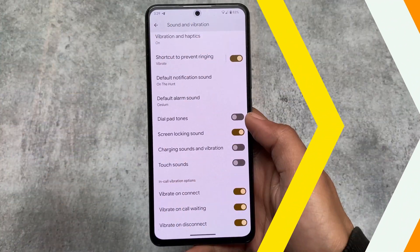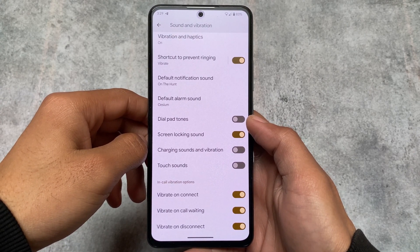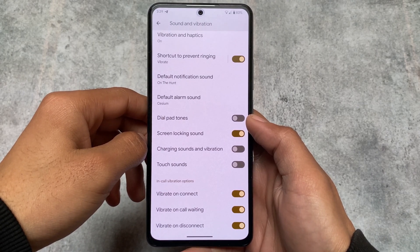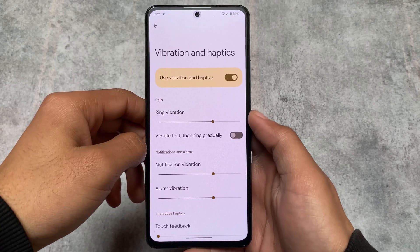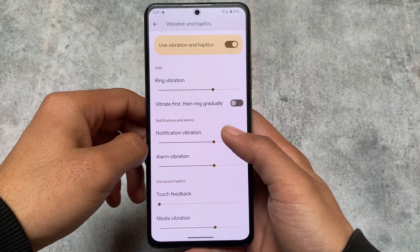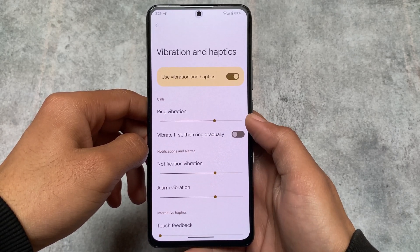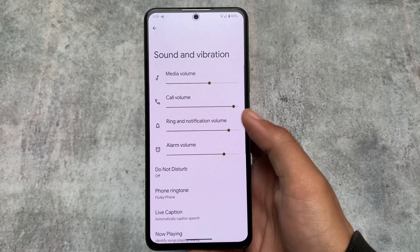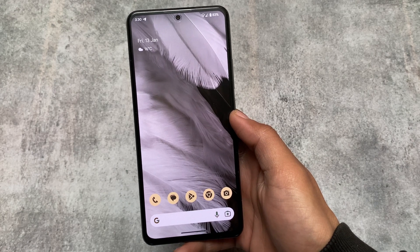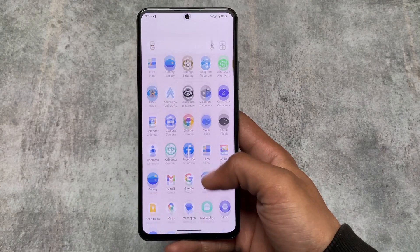It includes some useful features — for example, the in-call vibration option, which I found very useful and always use on my device. You can also customize the intensity of your vibration, which is a very good thing. Interactive haptics have the option to simply hide touch feedback, or you can use slow, medium, fast, or high vibration intensity on your device.